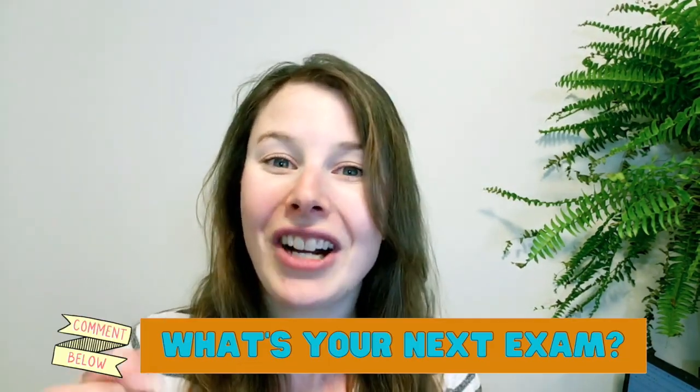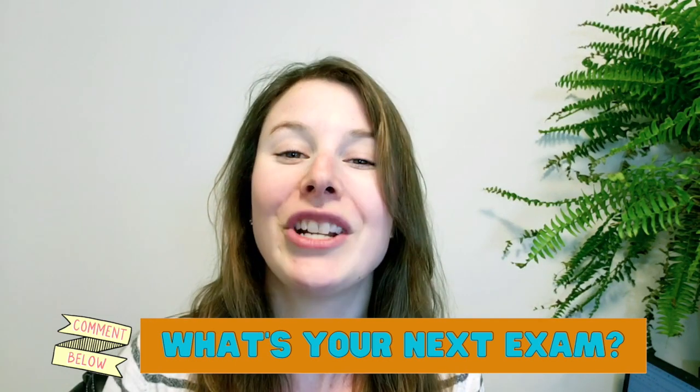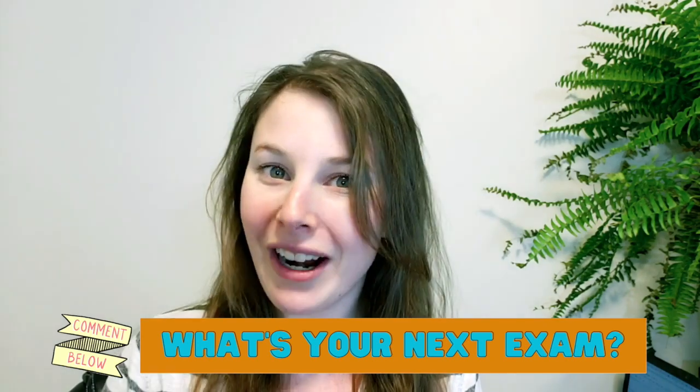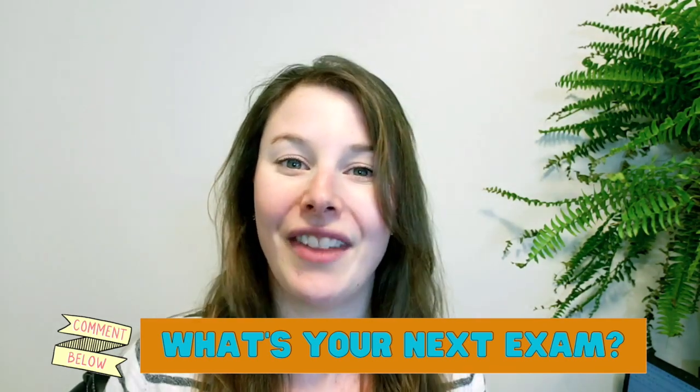If you are still watching, leave a comment down below — I'd love to hear which exam you are planning to take next. If it's exam P, FM, or IFM, I can definitely help with that. Bye for now!